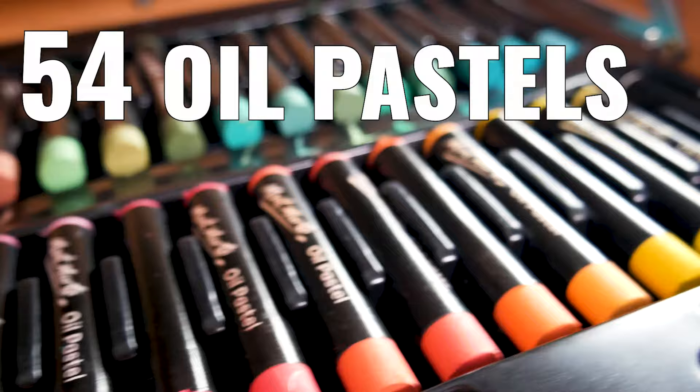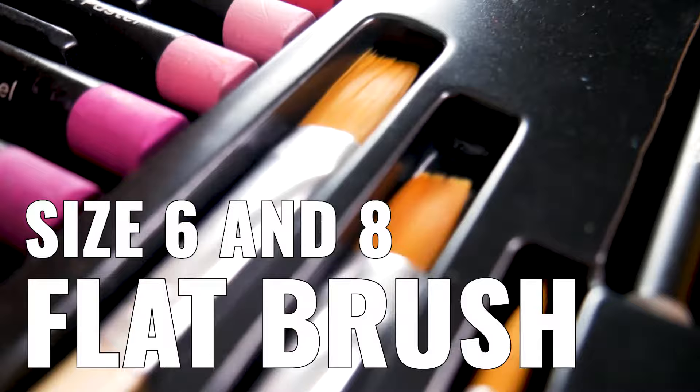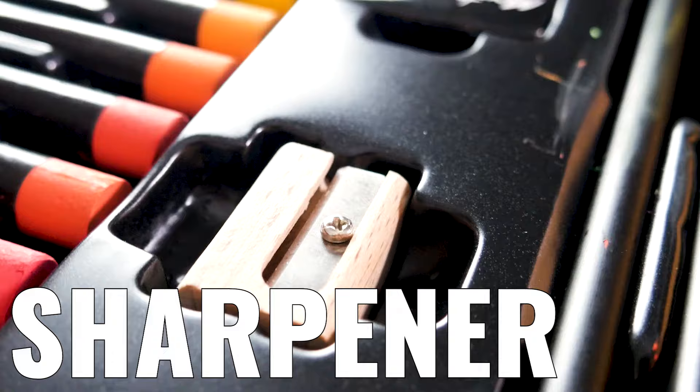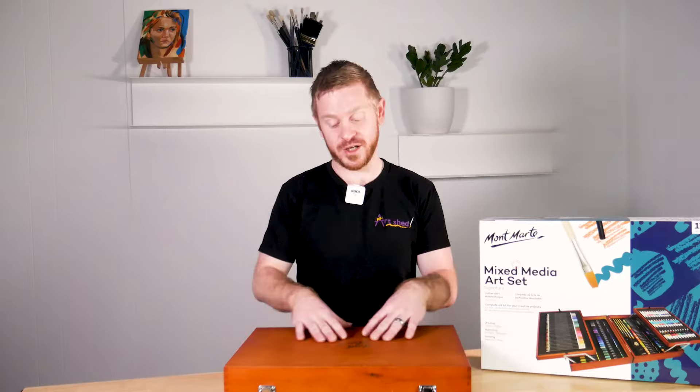A great range of 54 oil pastels, 34 colour pencils, and 42 felt tip markers. 4 paint brushes with a flat size 6 and 8, and a round size 2 and 4. 2 graphite pencils in 2B and 4B, a sharpener as well as an eraser — all collapsing down into the briefcase-sized wooden box.